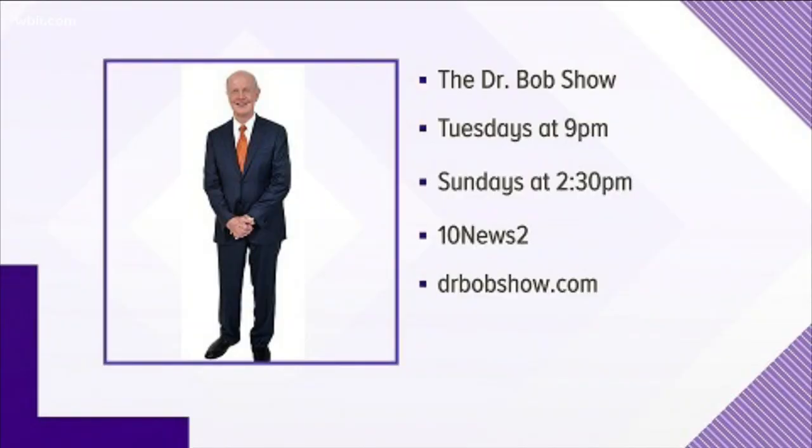Good info, Dr. Bob. Thank you. You can watch the award-winning Dr. Bob show Tuesdays at 9 p.m., Sundays at 2:30 on 10 News 2, and of course every Thursday here on Live at 5 at 4. Great seeing you, Doc. Always nice to be here.